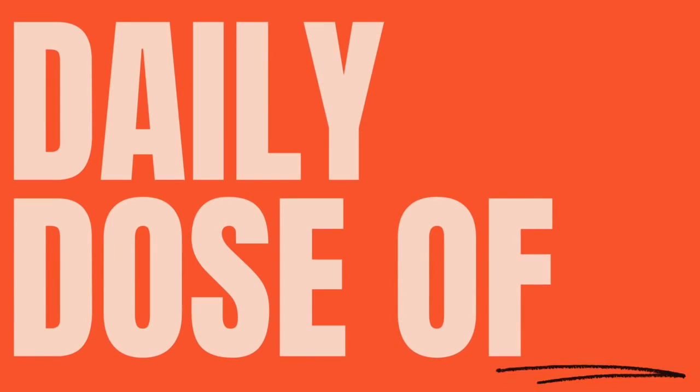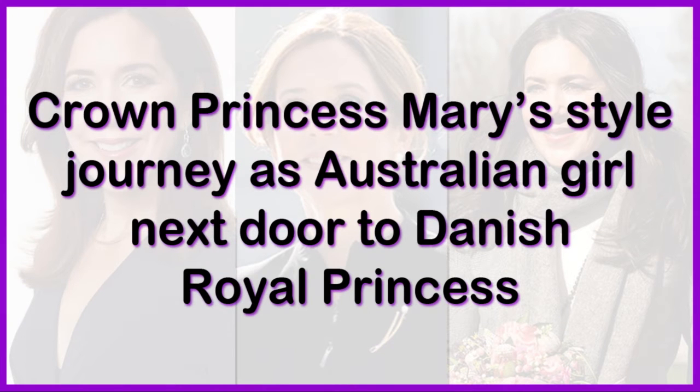Welcome to 1Mega video channel. Subscribe to the channel, like the video and share with your friends. In this video, we will see Crown Princess Mary's style journey as Australian girl next door to Danish royal princess. This is part 2 of the video. Check part 1 at the end.